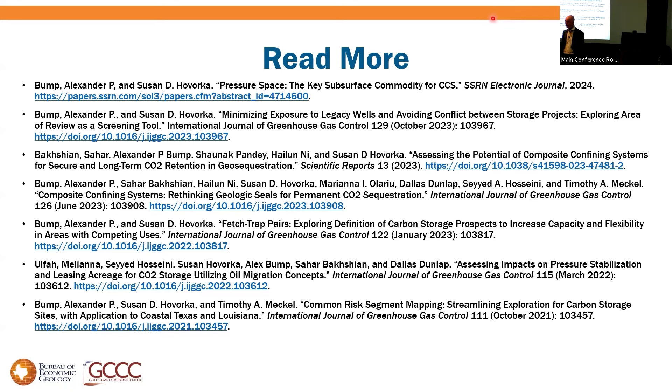Thanks to our online and in-room audiences, and thank Alex for that — a lot of stuff. Alex is around in case you want to talk more, and for those online, ping me if you want to talk more.